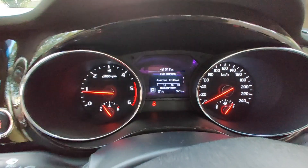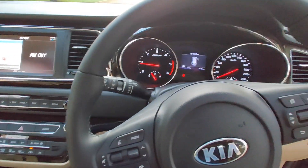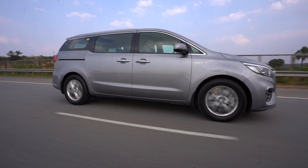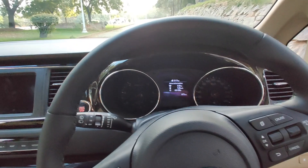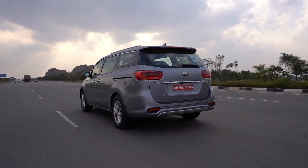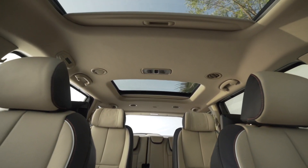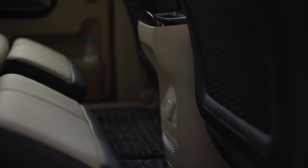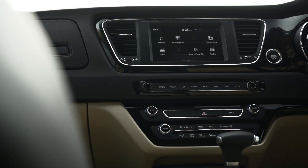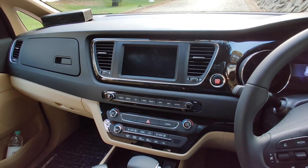This car gives you 200 PS of peak power and around 440 Nm of torque, which is impressive for this segment. It is one of the best driving people carriers I have driven. You can carry 7 people in supreme comfort and still enjoy the drive. There is also an eco button for economy-conscious customers — press it while driving and the throttle response becomes less sharp but you get more mileage.